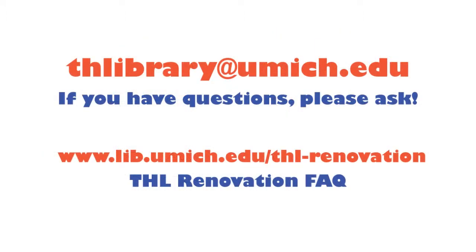Our email address is thlibrary@umich.edu. If you have any questions, please ask.